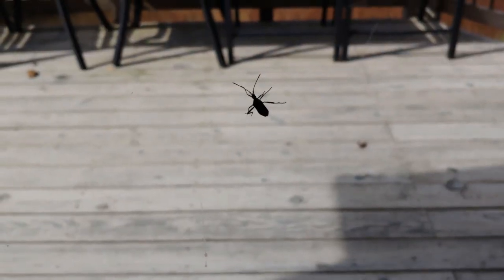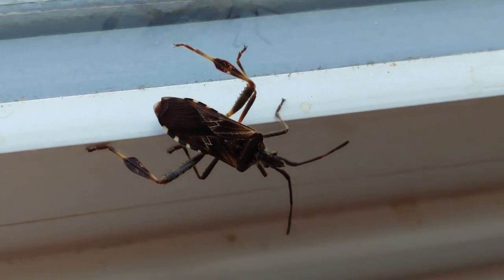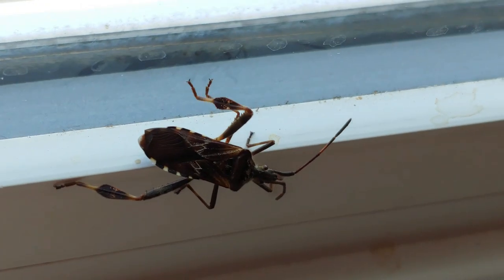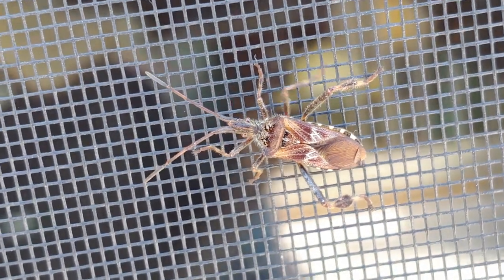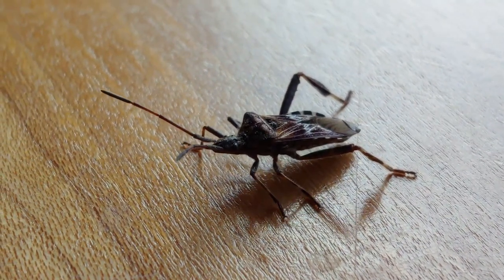These leaf-footed bugs are trying to get into your house for the same reasons the Asian lady beetles and the stink bugs are — they're looking for a place to overwinter. So if you see one or two in your house, it's nothing to worry about.